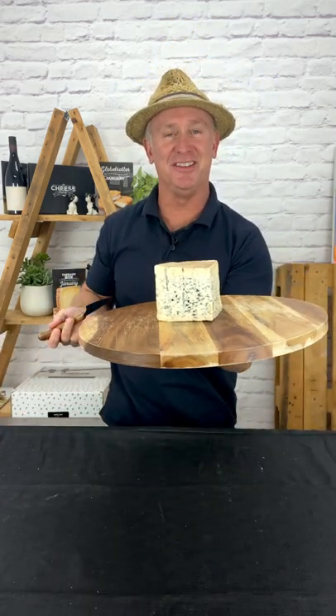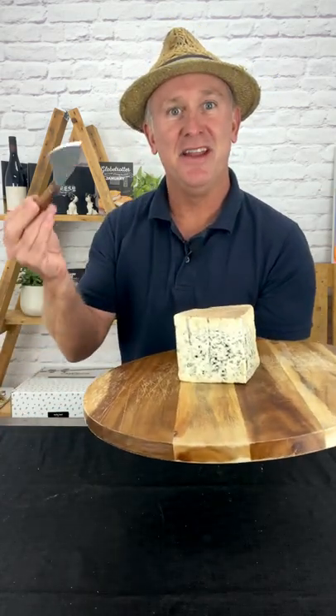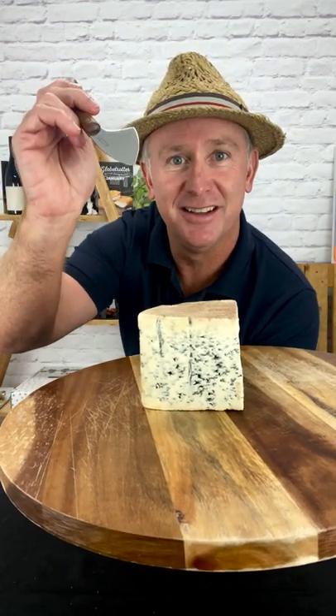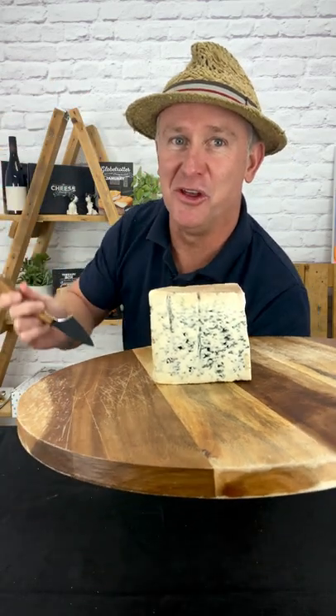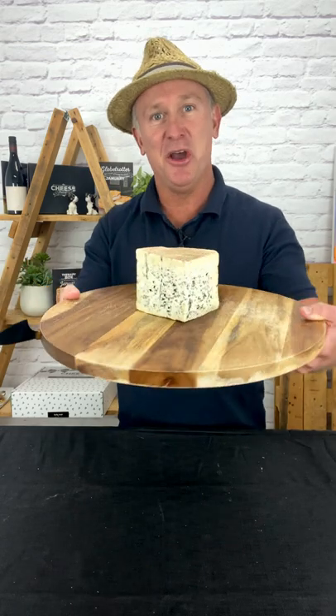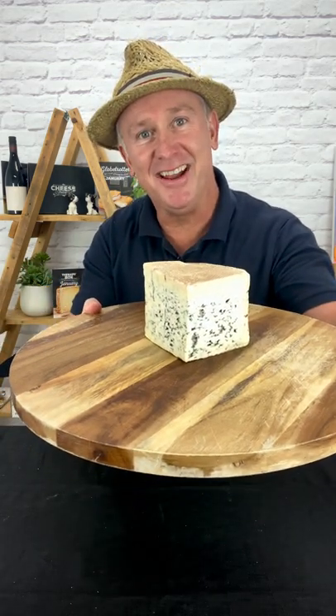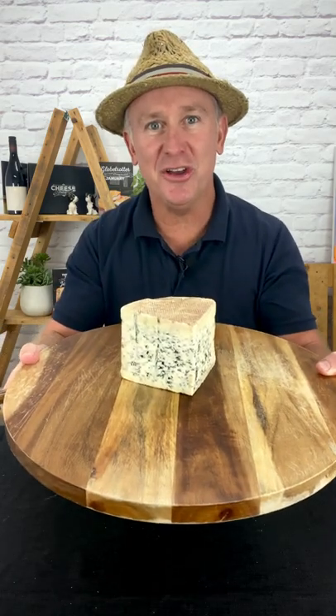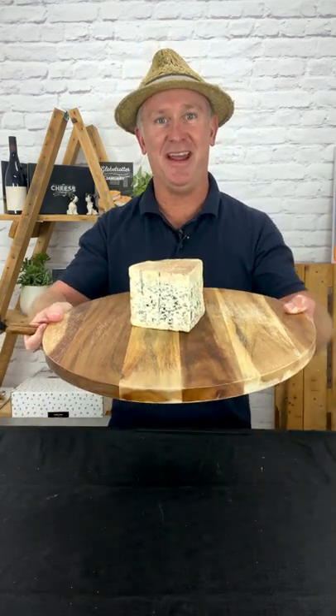By using needles, we're able to get the blue to form and create those wonderful, stinky flavors of blue cheese. Back in the day, Antoine actually used knitting needles for this — things have progressed and we're now using machines. But what an amazing invention. If it wasn't for Antoine Roussel, who knows where we'd be without our blue cheese.